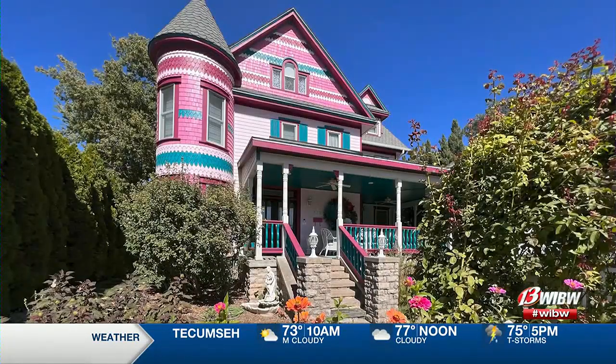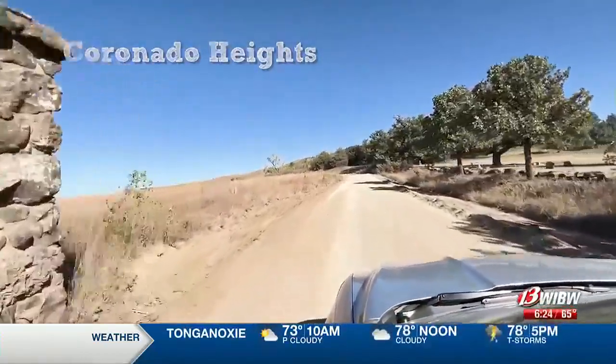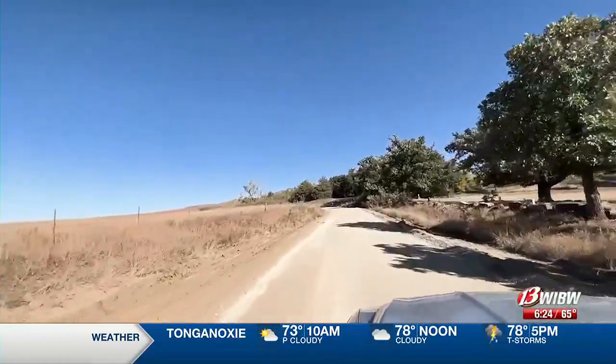I've made it to the entrance of Coronado Heights. The road's a little windy but I just love right when it curves and you reach the castle. I think it's so pretty.